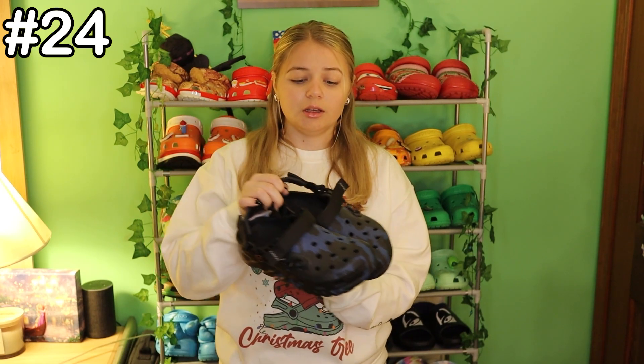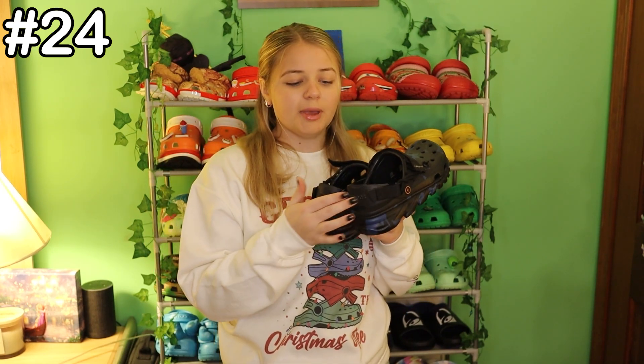Number 26 are the red pair of Christmas crocs and 25 are the white pairs of Christmas crocs. They're only good for Christmas, that's why they're ranked so low. Number 24 are the black and blue Post Malone crocs. The only reason why they're ranked so low is the back rubs against my heel the wrong way and sometimes leaves little blisters, but other than that they're freaking cool.